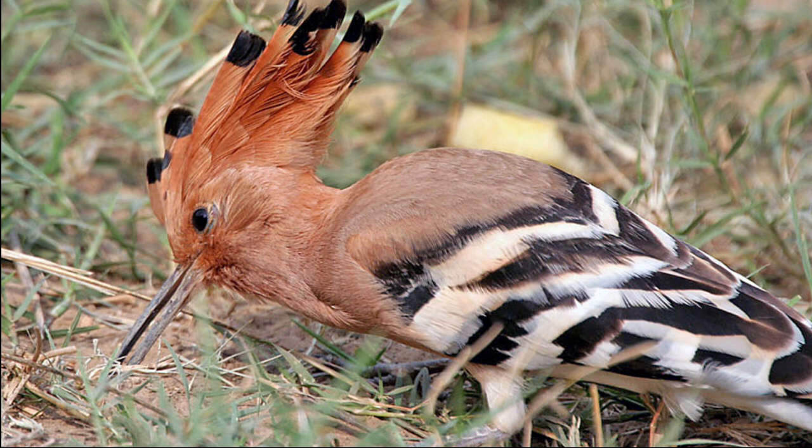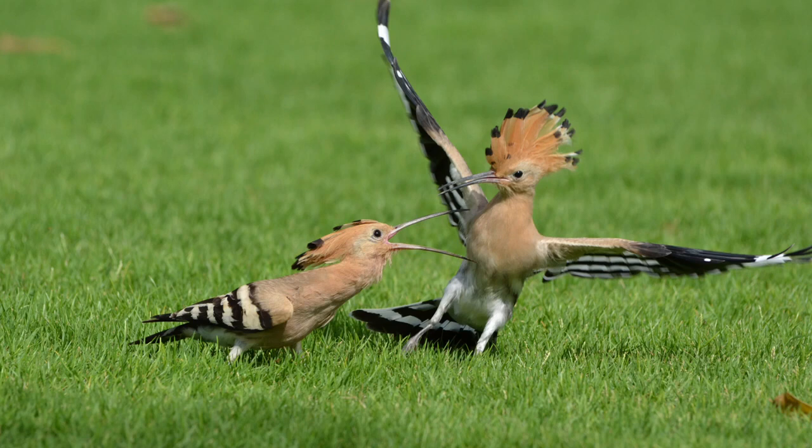The Eurasian Hoopoe is a medium-sized bird, 25–32 cm long, with a 44–48 cm wingspan. It weighs 46–89 grams.